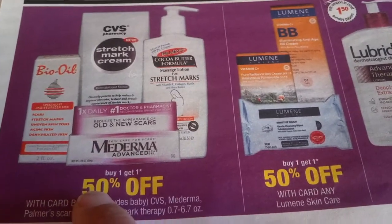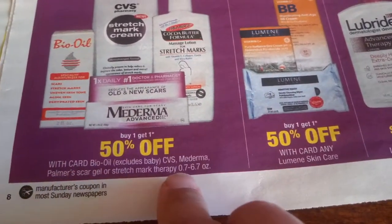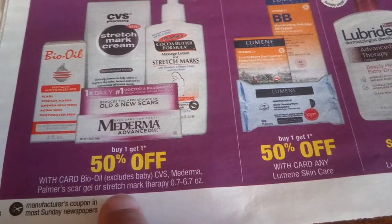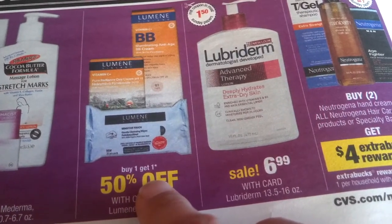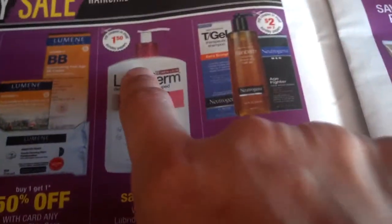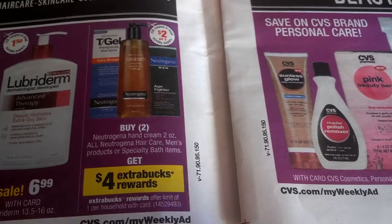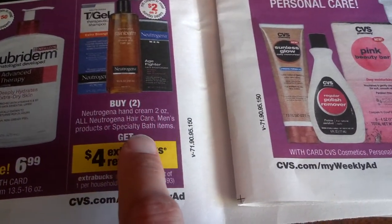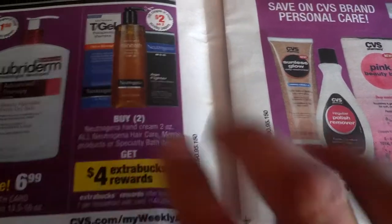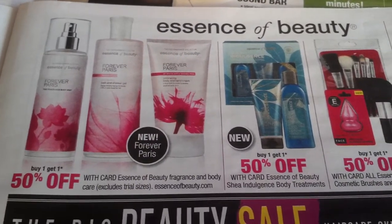CVS brand, cocoa butters, Mederma for skin and stretch marks — buy one get one 50% off. Lumini skincare, Lubriderm $6.99, no limits. You get four dollars ExtraBucks, one per household. Essence of Beauty buy one get 50% off. System Beauty, body treatment — buy one get one 50% off on beauty cosmetics, brushes and accessories.